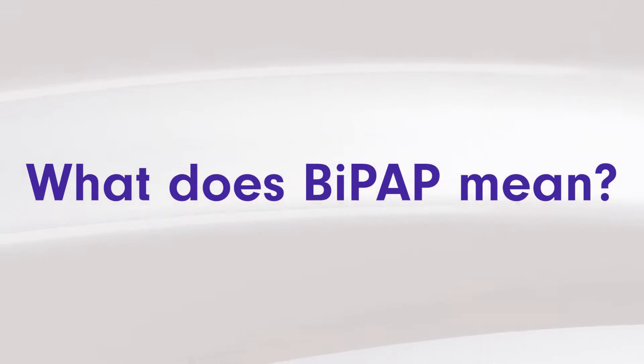Today we will be discussing BiPAP machines — what they are and do you need one. The term BiPAP stands for Bi-Level Positive Airway Pressure and it is a registered trademark of the Philips Respironics company.